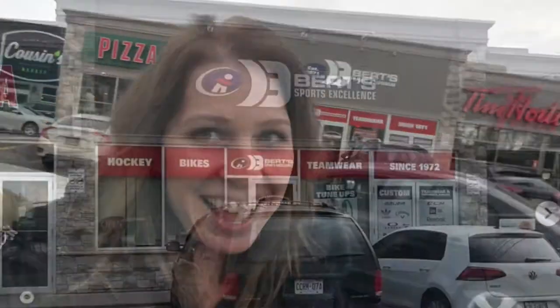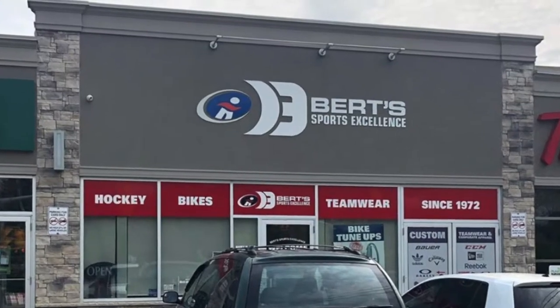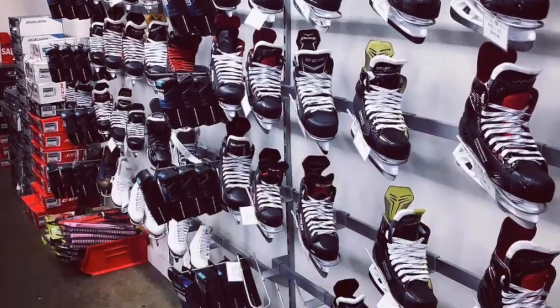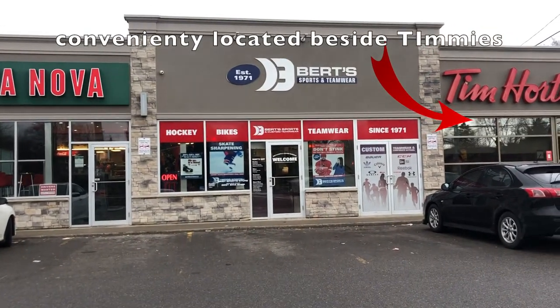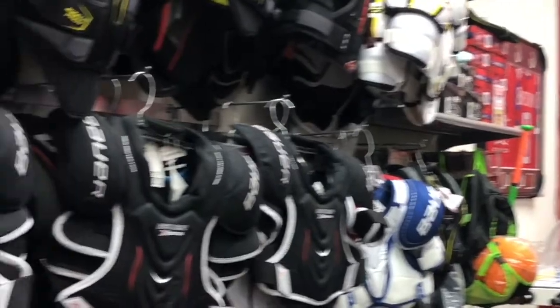Hi guys, I'm at Burt's Awesome Hockey Shop in Mississauga. Burt's Sports and Custom Sportswear is located at 1211 Hurontario, just north of Lakeshore in Mississauga.